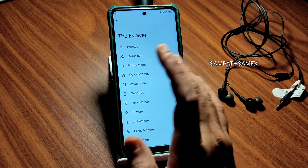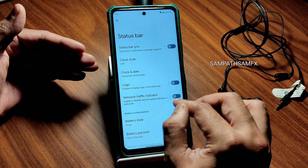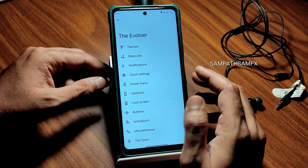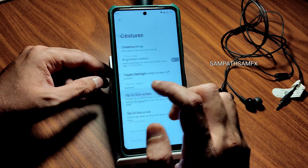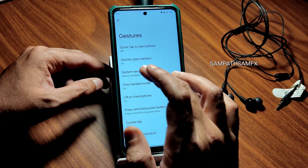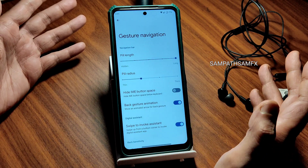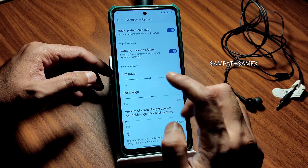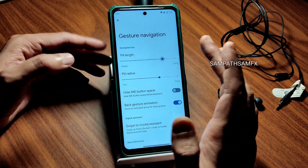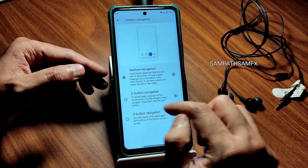The quick settings can be customized, including the status bar settings. The power menu is simple, with an advanced reboot button you can enable. For gestures, there is a system navigation option where you can increase the pill length and radius — it looks great. You can set exactly how much radius and pill length you prefer.